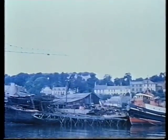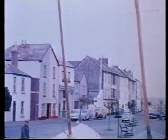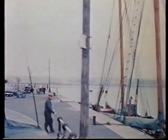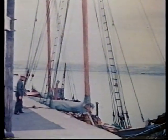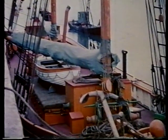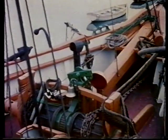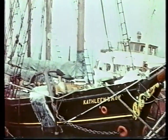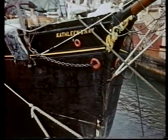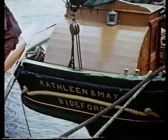This is Appledore Quay in North Devon, filmed in 1959 by Dr Basil Greenhill. And this is the Kathleen and May, in her last years as a working vessel. As far as we know, there is no other film of a British wooden-built merchant schooner working her passage. So this is a unique chance to see her on a voyage, with a cargo of cattle feed — a typical cargo for her.